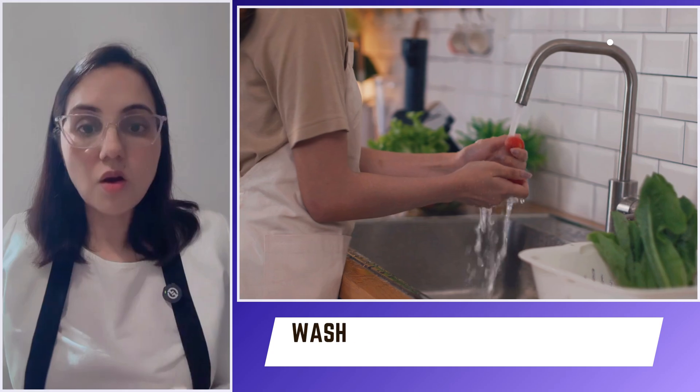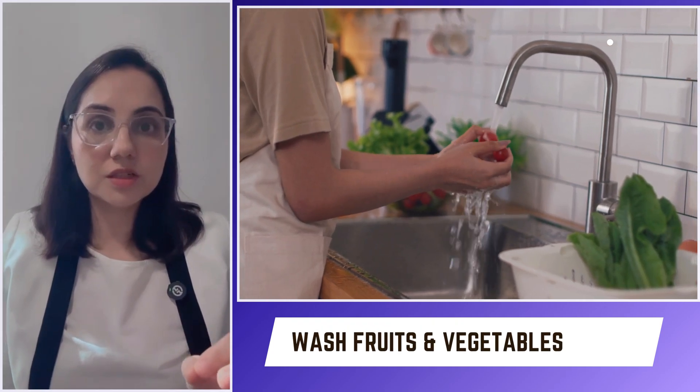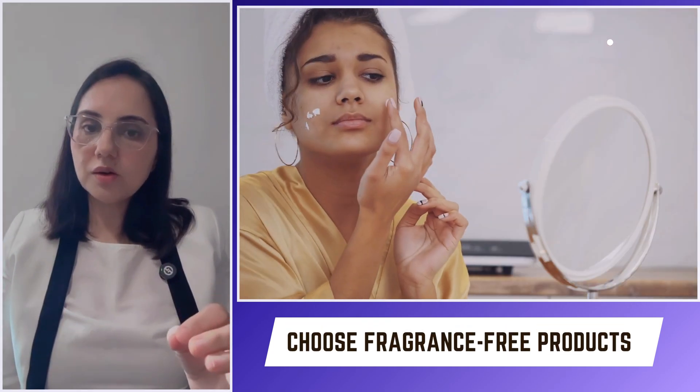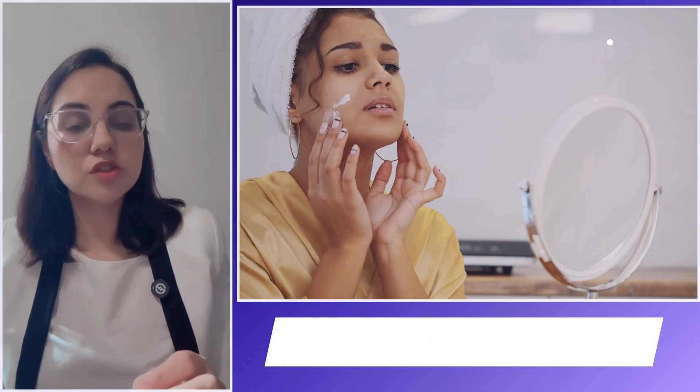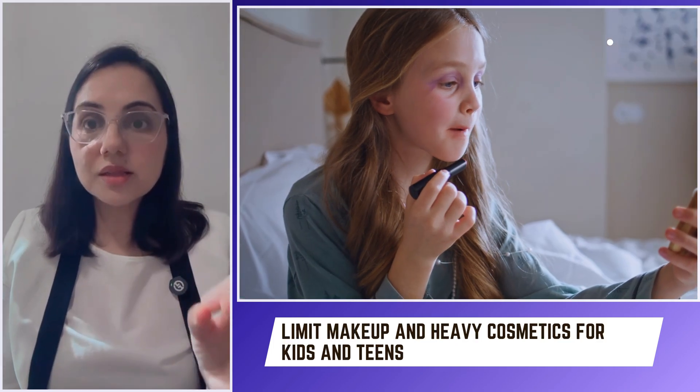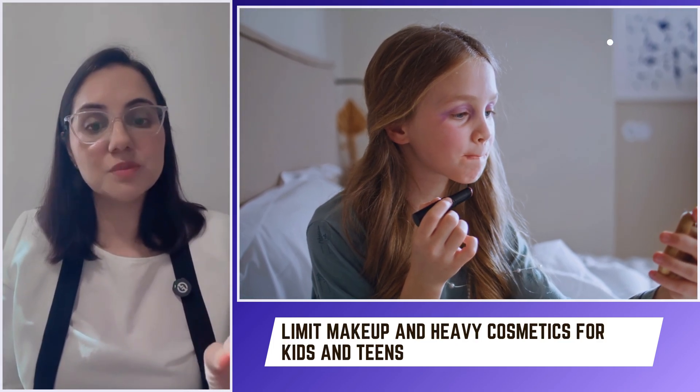Always wash fruits and vegetables to remove pesticide residue. When it comes to skincare, always use fragrance-free products and choose mineral sunscreen over chemical ones. Limit the use of makeup and heavy cosmetics in kids and teens.